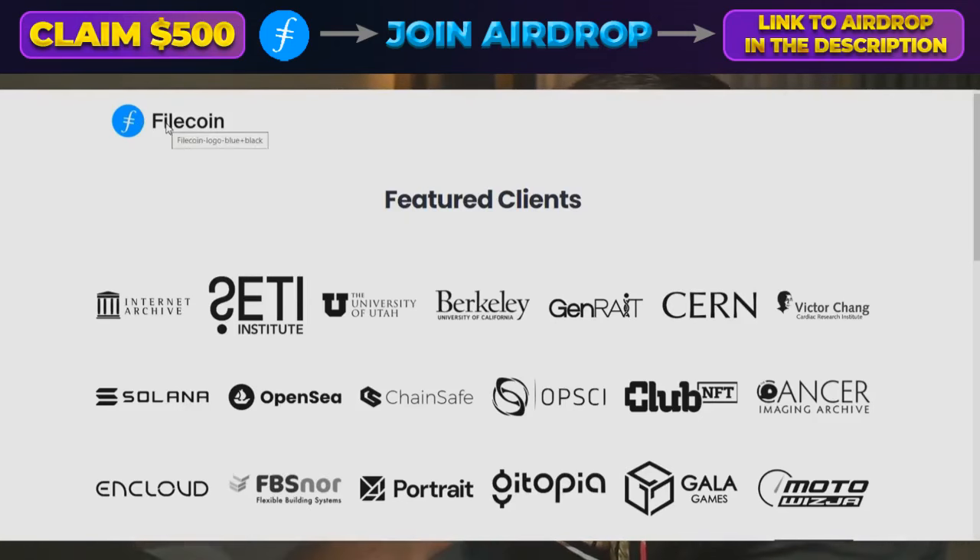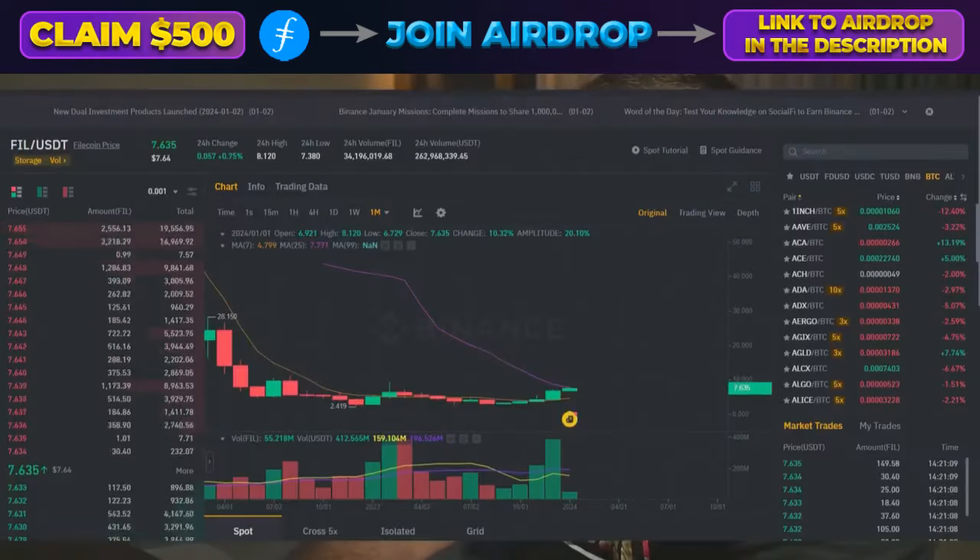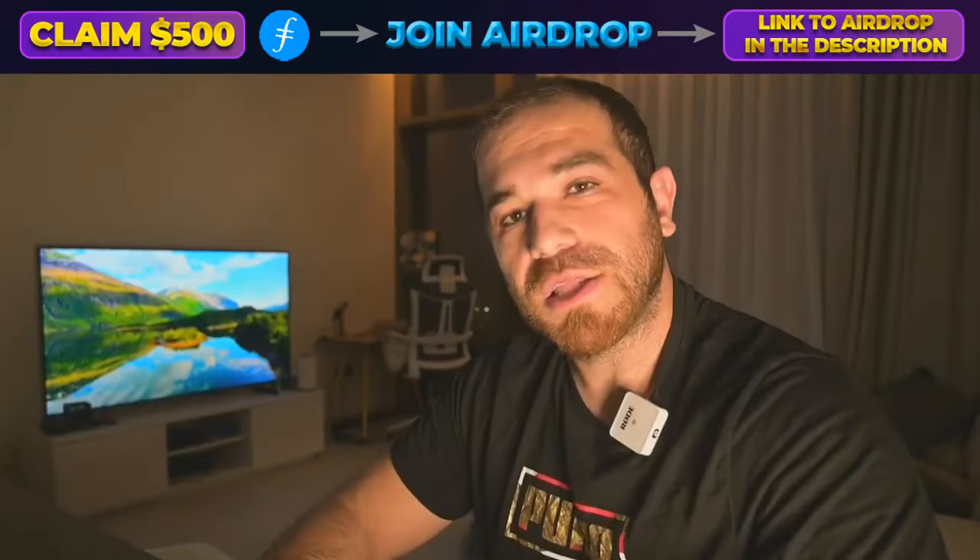If we go into the technicals now of Filecoin — and I want you to do your own research — Filecoin is just the coin that you use to pay in the ecosystem.